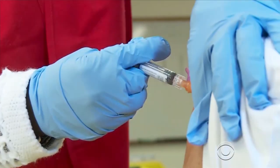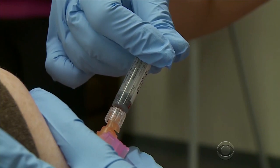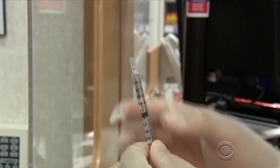As Georgia Tech engineer Mark Prowznitz watched his three children get flu shots, he asked himself a question: why do we need a needle that's an inch long to cross a barrier that is incredibly thin? The thought was, let's make very small needles — let's make microneedles that can cross that barrier.